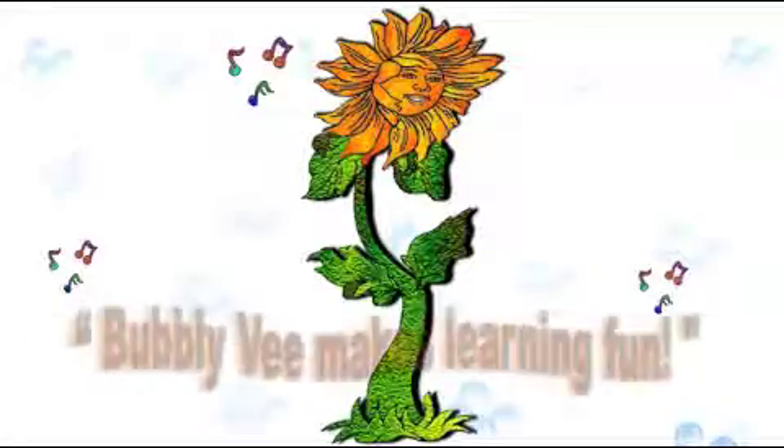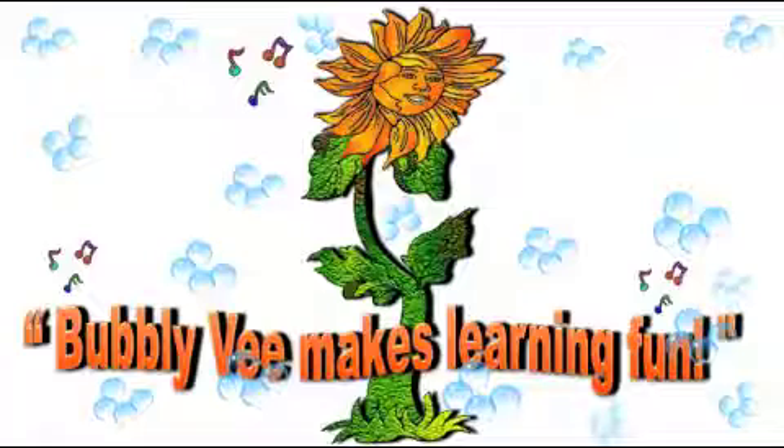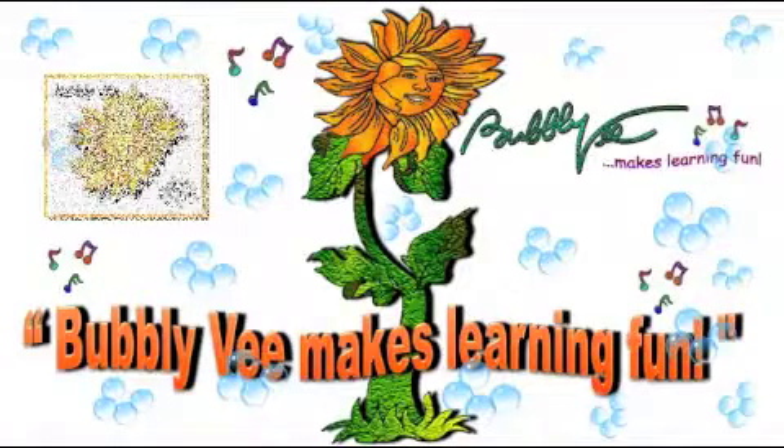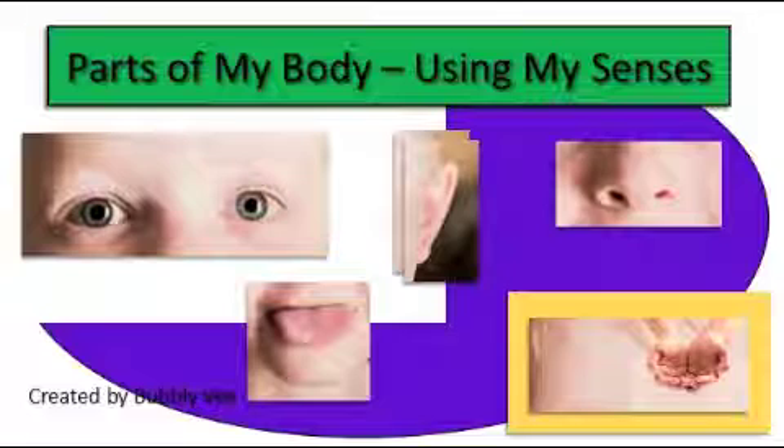Bubbly V makes a learning set and tries a learning set. Hello everyone, this is Mrs. Bubbly V. Welcome to Parts of My Body Using My Senses.